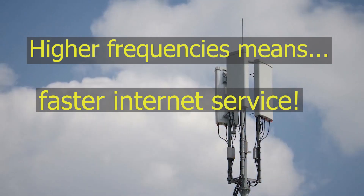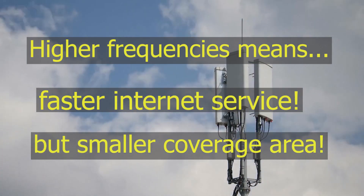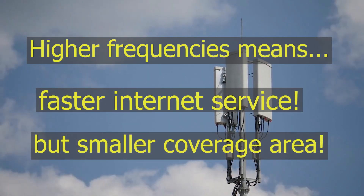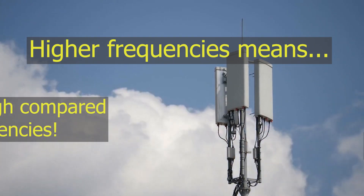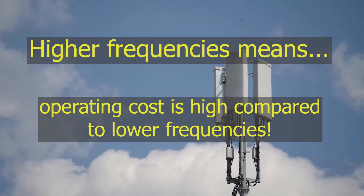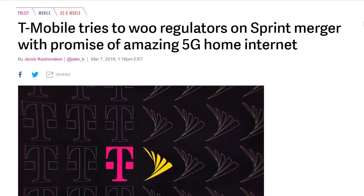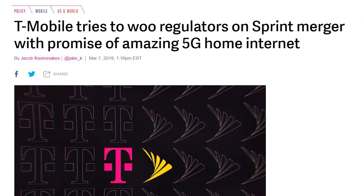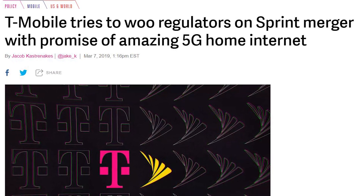However, these frequencies are useful only for smaller distances from their cellular tower. So to provide coverage to a larger area, more towers are needed compared to lower frequencies. This means that operating a higher frequency spectrum is very expensive for mobile operators. In fact, the third and fourth largest American mobile telecom companies want to merge, saying this is the only way they can launch a nationwide 5G service.